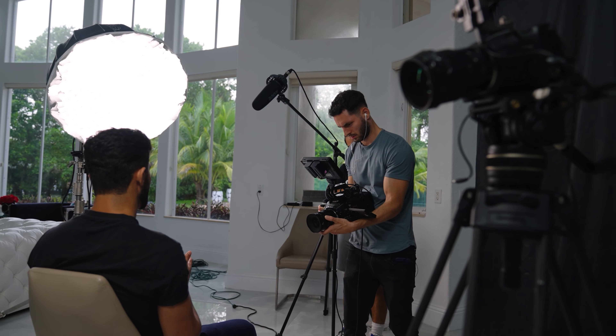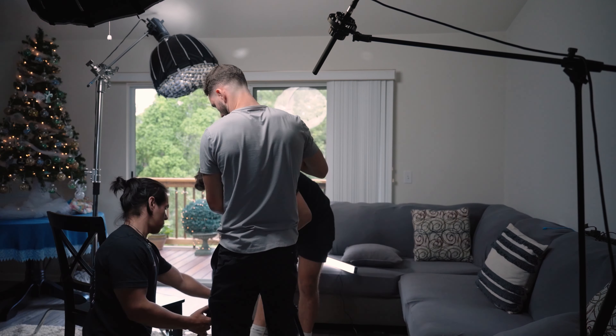Interviews are the cornerstone of any documentary and a lot of the time they're the driving force behind your film. Today we're going to take a deep dive and talk about how to film professional interviews for your documentary.